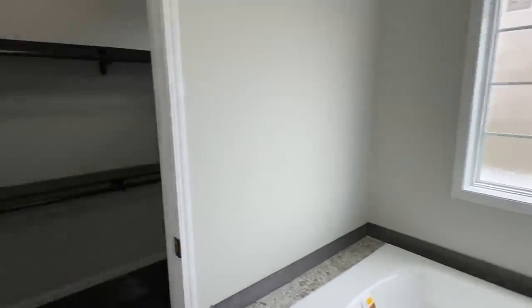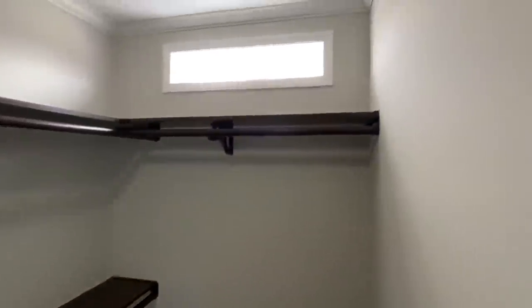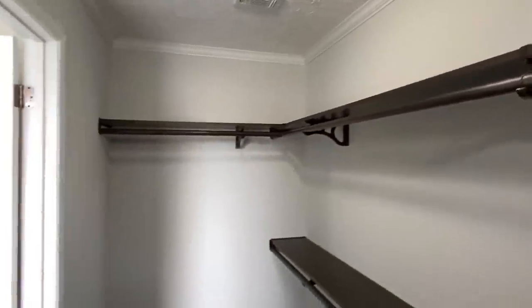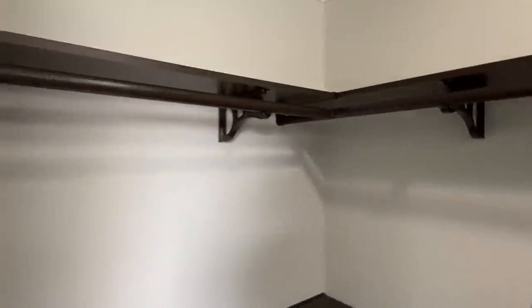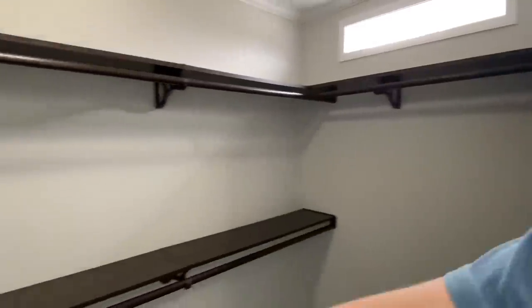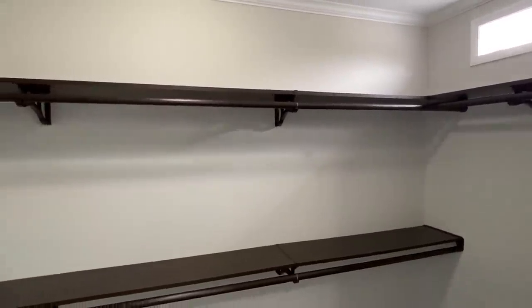I'm going to briefly show you this closet. I love the fact that we don't see any wire racks. Can we get a light in here? No wire racks in this closet — come on now. And I do like the bottom shelving. I'm always talking about how to do the bottom shelving, and this home actually has it. That shows you exactly how cool that would be.